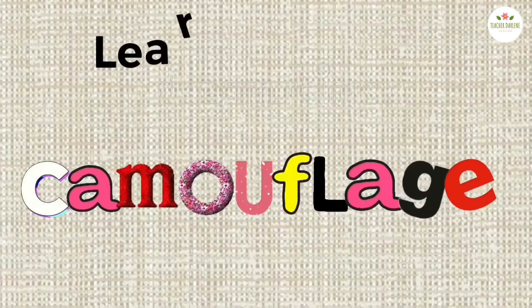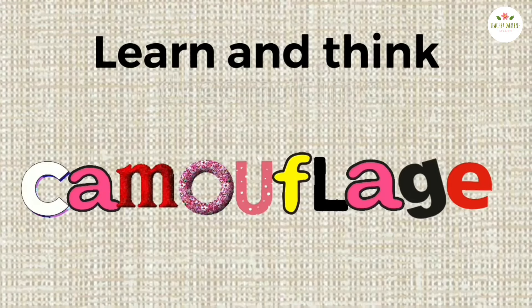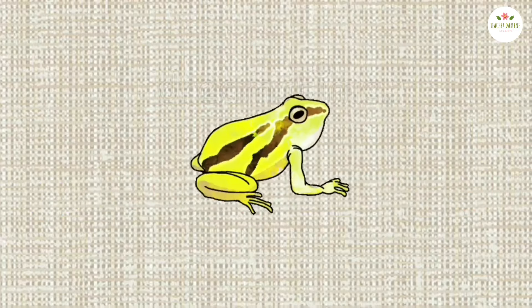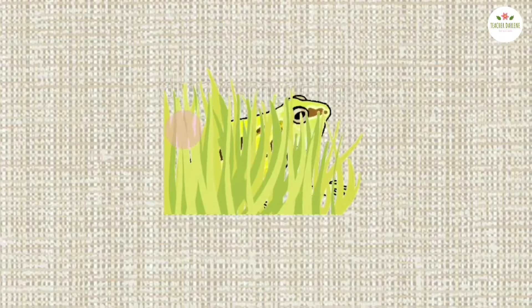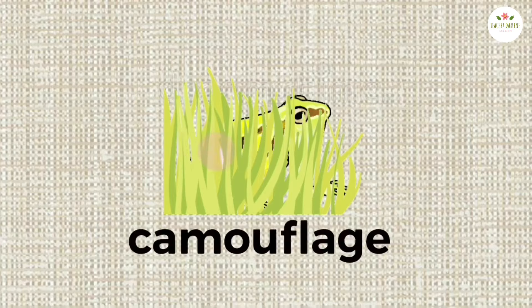Learn and Think: Camouflage. What is this? Yes, it's a frog. This is grass. The frog is hiding. We call this camouflage.